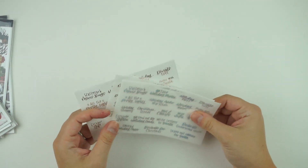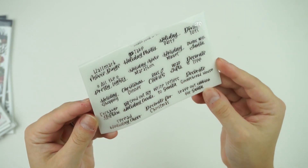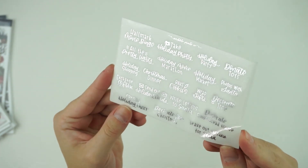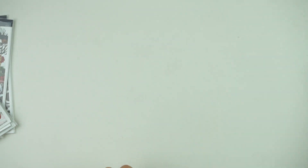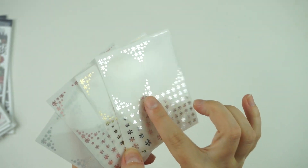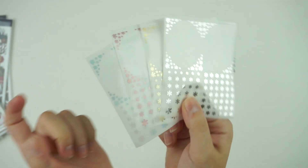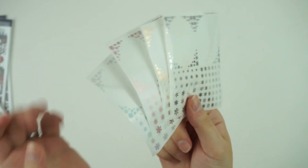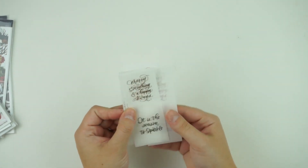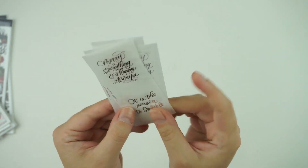Then I have some foil releases for you guys for this weekend. First, we do have a holiday bucket list — it has some different holiday, Christmassy type items on it, and it does come in all four foil colors, available Friday. Then we also have these, which are kind of like snowflake samplers — they have two full box overlays, seven header overlays, and then a bunch of cut deco. These will be available for $2 all weekend, then they go back up to regular price. Last but not least for foil items, we do have some quotes in all four foil colors: one says 'marry everything and happy always,' and the other says 'it is the season to sparkle' — super cute, full box overlays.